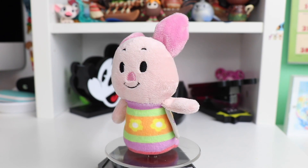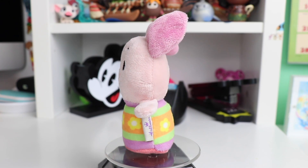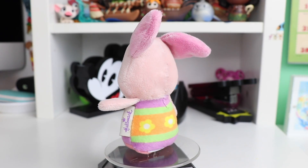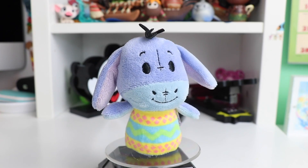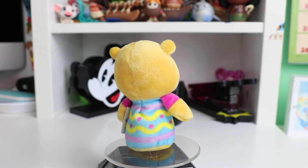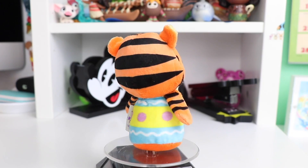These next four characters are from the Winnie the Pooh Easter collection and they are all dressed up as little Easter eggs — first up we have Piglet, then Eeyore, Winnie the Pooh, and Tigger.